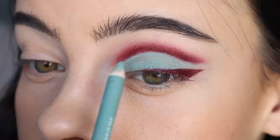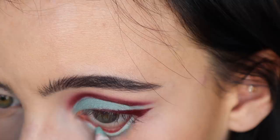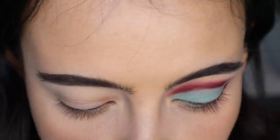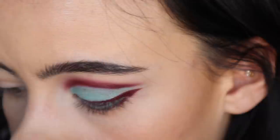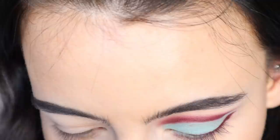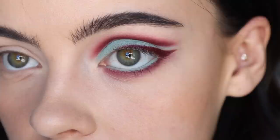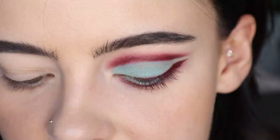Moving on to the lower lash line, I'm going to take that Early Girl shade and place it into the lower lash line. I'm going to directly put it into the hydrating oil because I just want a whisper of this shade under here, going underneath my lashes. I'll take that brush once again and attempt to blend that out. That went on beautifully. I'm just going to have to leave my perfectionism to the side — I do wish it was a little bit more even.